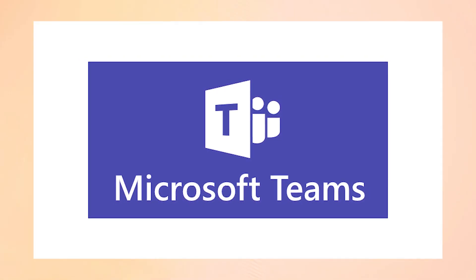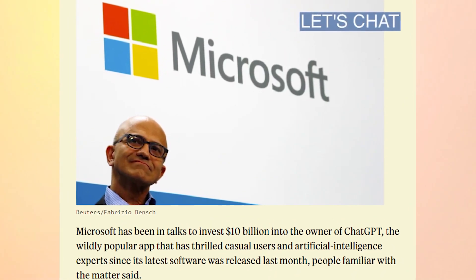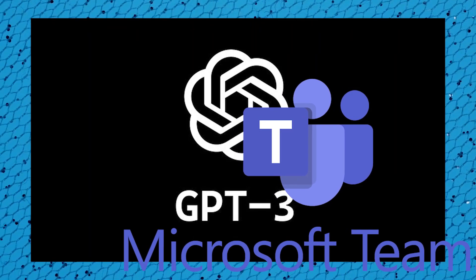Microsoft announced that they are launching the premium version of Teams, and that's how you will be able to get some AI features directly into Microsoft Teams. Microsoft is going to invest over 10 billion dollars in ChatGPT, and now they are implementing ChatGPT directly into Microsoft Teams.